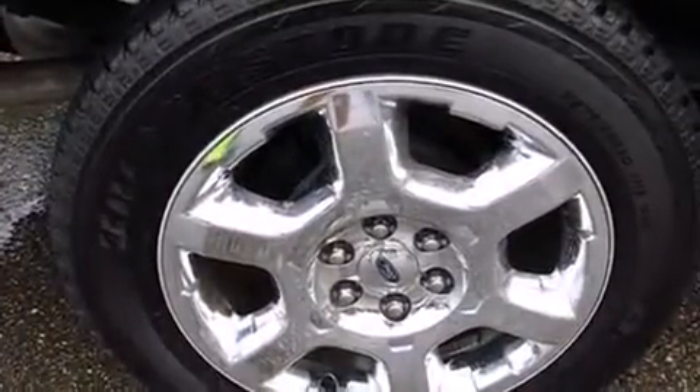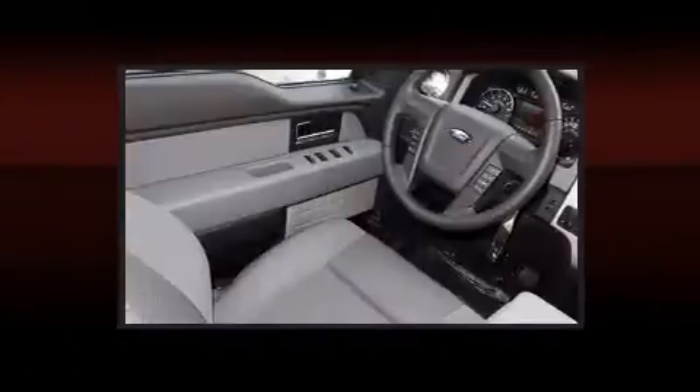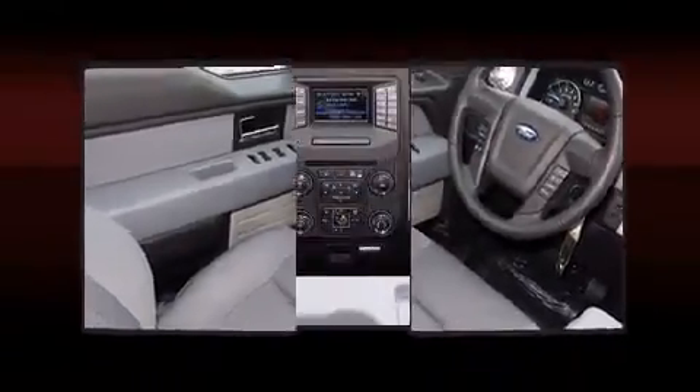Top features include remote keyless entry, front and rear reading lights, one-touch window functionality, variably intermittent wipers, adjustable headrests in all seating positions, fully automatic headlights, and much more.